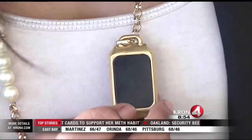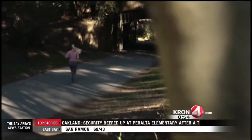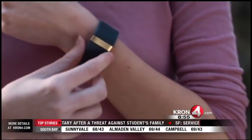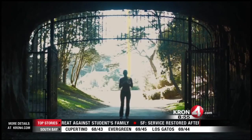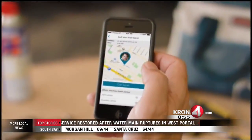Users of Cuff jewelry sign up with the free Cuff app for smartphones. Our first function is security and protection — when you press your button, an alert goes out to everybody in your protective circle that you designate on our app, so that when you're really in trouble, the people you love the most can get you the help you need as soon as possible.